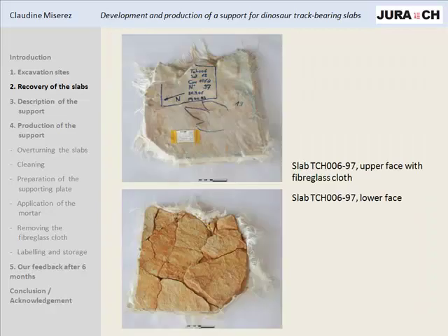The problem is that this fiberglass cloth, which holds together the stone fragments, also hides the tracks, as you can see on this picture. So to study and display those tracks we needed to remove the fiberglass cloth, but to remove it without losing fragments of stone or the shape of the slab, we needed to replace it with a support on the lower surface of the slab. We had to consider the irregularity of these slabs, their weight, their shape, and the support also had to be discreet enough for display so that we wouldn't have to remove it each time we want to display the slabs.